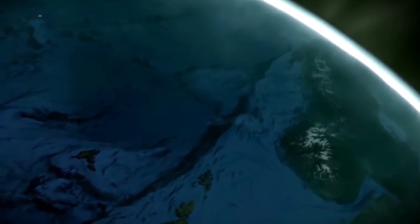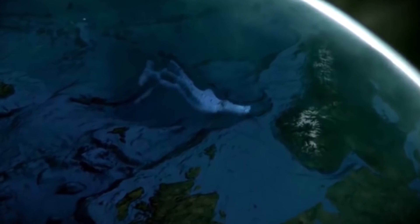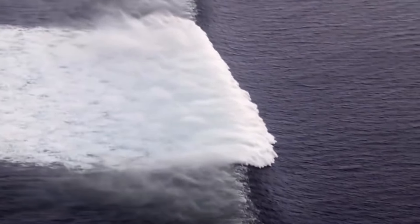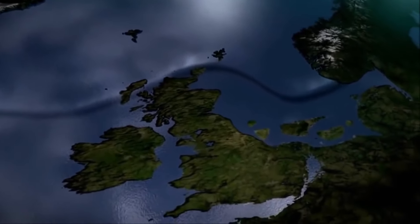It was triggered by something called the Storegga Slide. Just over 8,000 years ago off the coast of Norway, a huge part of the sea bed suddenly shifted and the effects were truly devastating, sending an enormous wave crashing into Britain, Scandinavia and Dogerland at a speed of 80 miles an hour before continuing on to the European mainland.